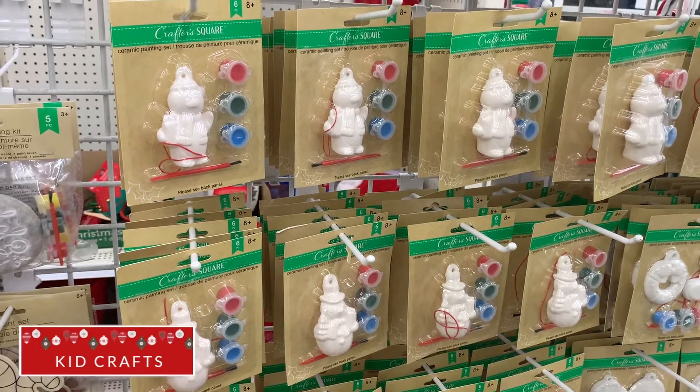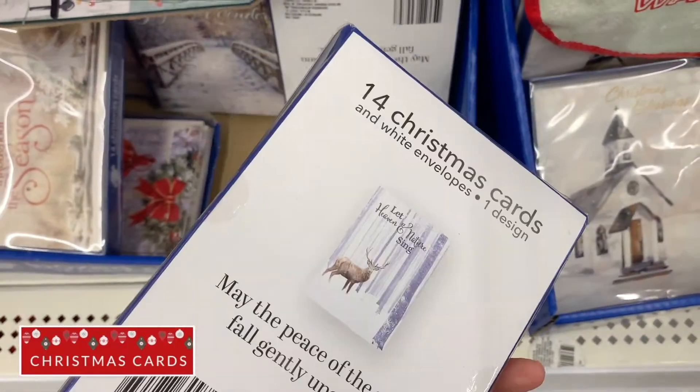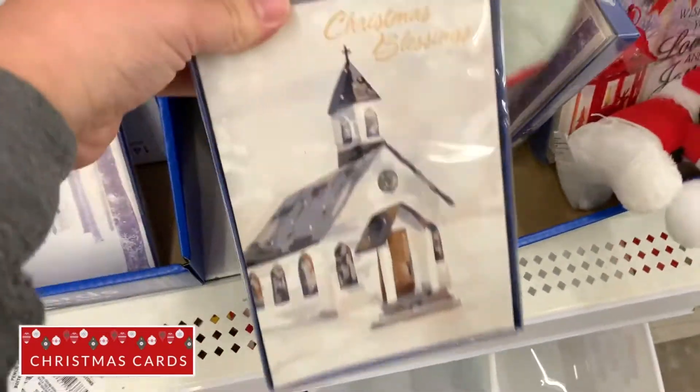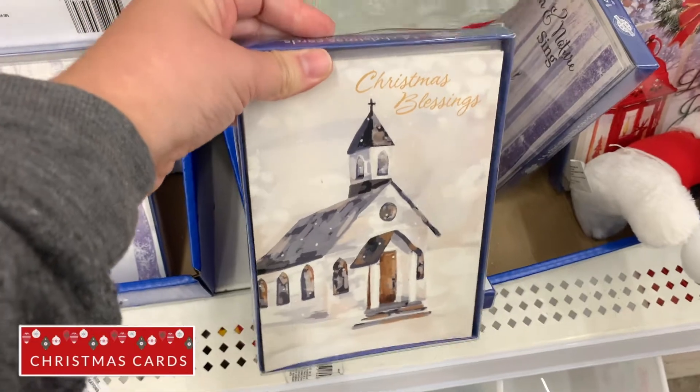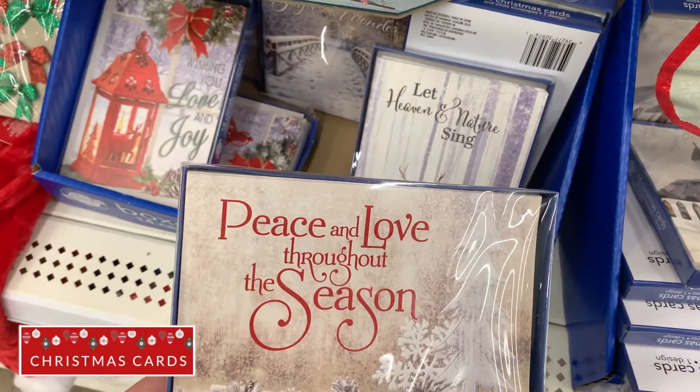Lastly, the Christmas cards. You can get 14 for one dollar at the Dollar Tree. This is a great deal to mail out to your loved ones. These cards are 25 cents a piece from the Dollar Tree, and at Walmart and Target they're around 50 cents a piece.